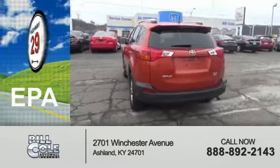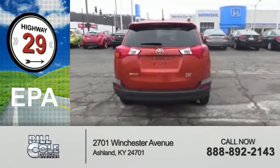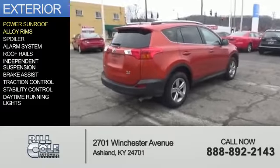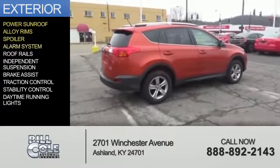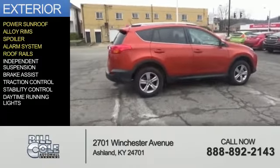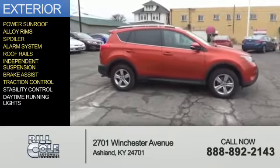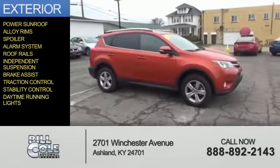Great fuel efficiency saves you money by requiring fewer trips to the gas station. The features include a power sunroof, alloy rims, a spoiler, an alarm system, roof rails, independent suspension, brake assist, traction control, stability control, and daytime running lights.